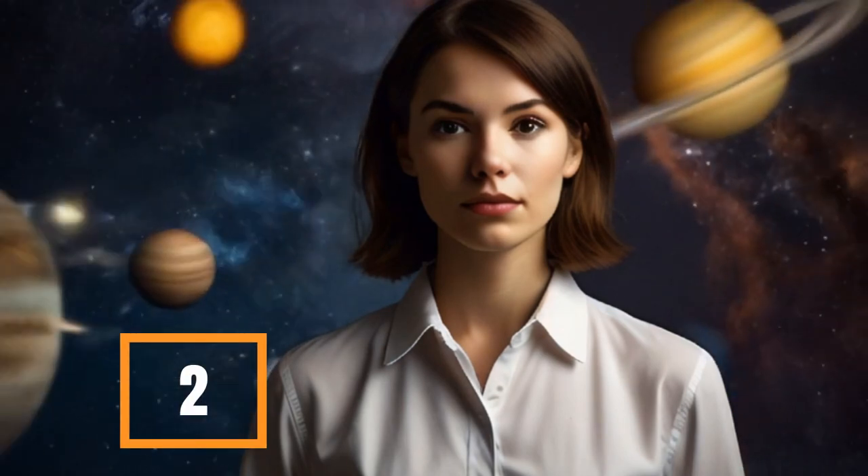Attention! Fast pop quiz. What is the second planet in the solar system? 3 seconds. 3, 2, 1. Your time is up. The second planet in the solar system is Venus.